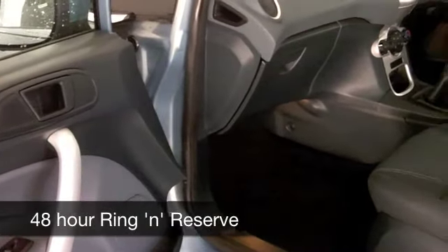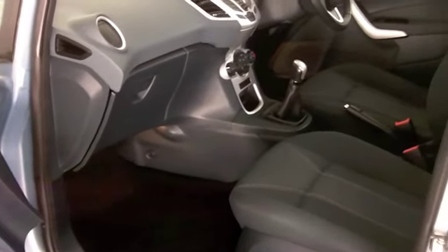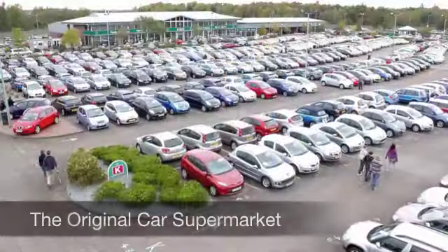This has a cloth interior, aircon, power-assisted steering, and a CD player. You even get Bluetooth connectivity to hook up your mobile phone to, and I think that really is a modern-day essential.